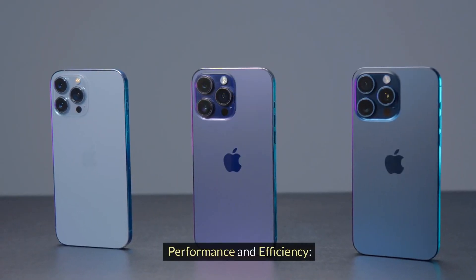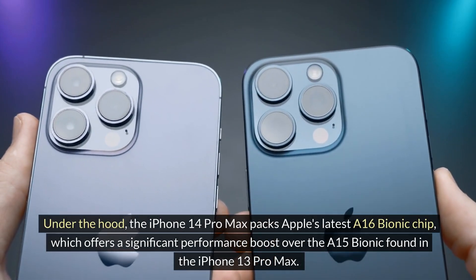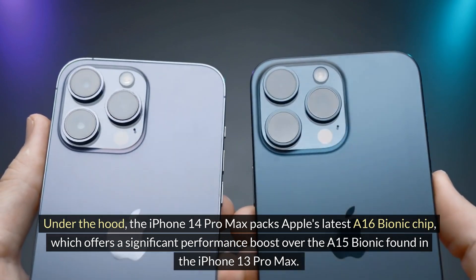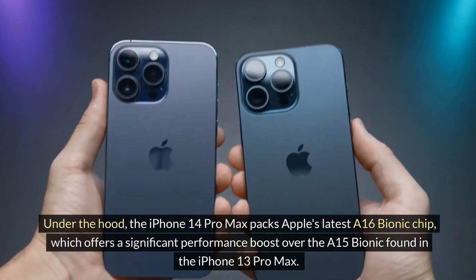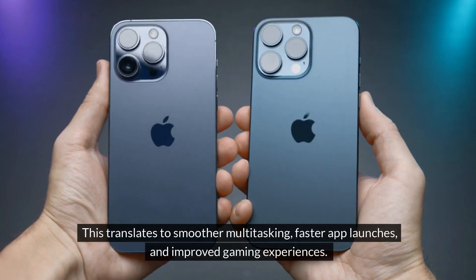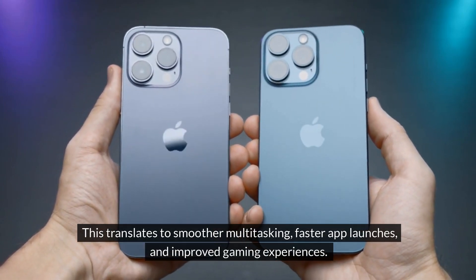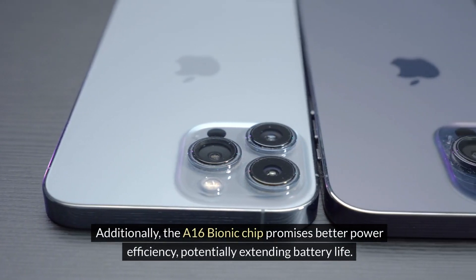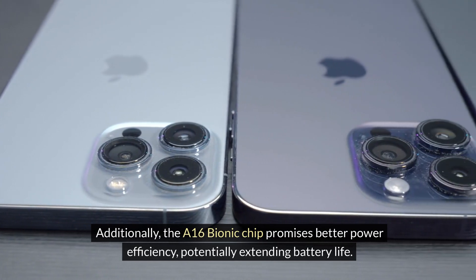Performance and efficiency: under the hood, the iPhone 14 Pro Max packs Apple's latest A16 Bionic chip, which offers a significant performance boost over the A15 Bionic found in the iPhone 13 Pro Max. This translates to smoother multitasking, faster app launches, and improved gaming experiences. Additionally, the A16 Bionic chip promises better power efficiency, potentially extending battery life.